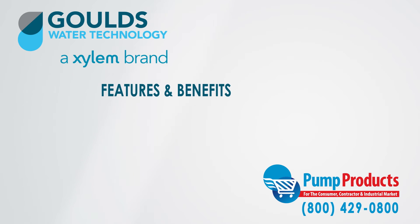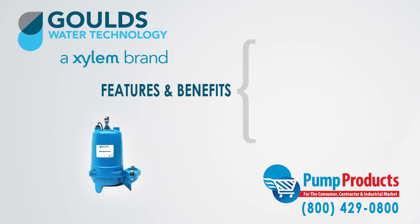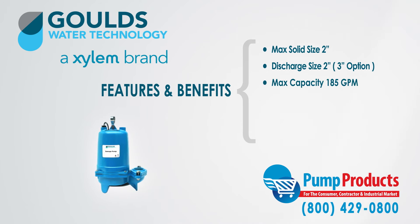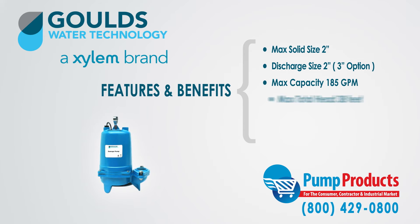Some of the features and benefits of the WS-BF series are: they can handle a maximum solid size of 2 inches, they have a discharge capacity of 2 inches with an option to convert to 3 inches, a maximum capacity of 185 gallons per minute, and a maximum total head of 38 feet.